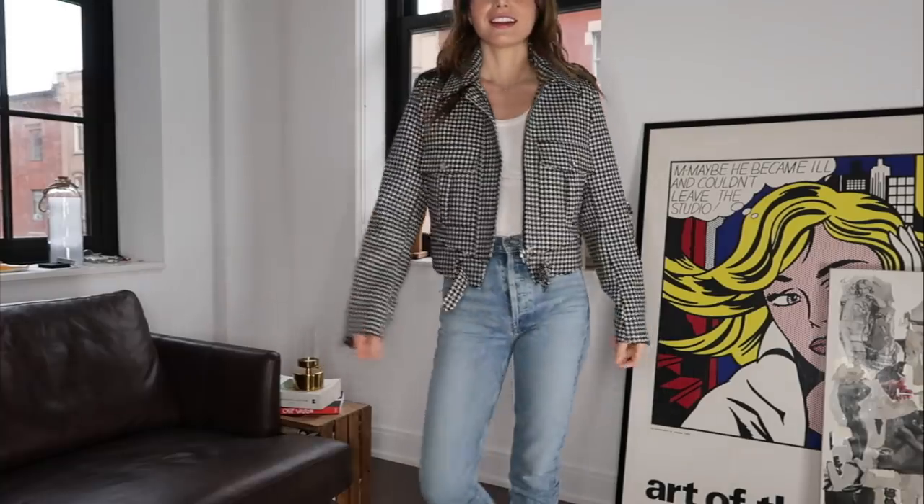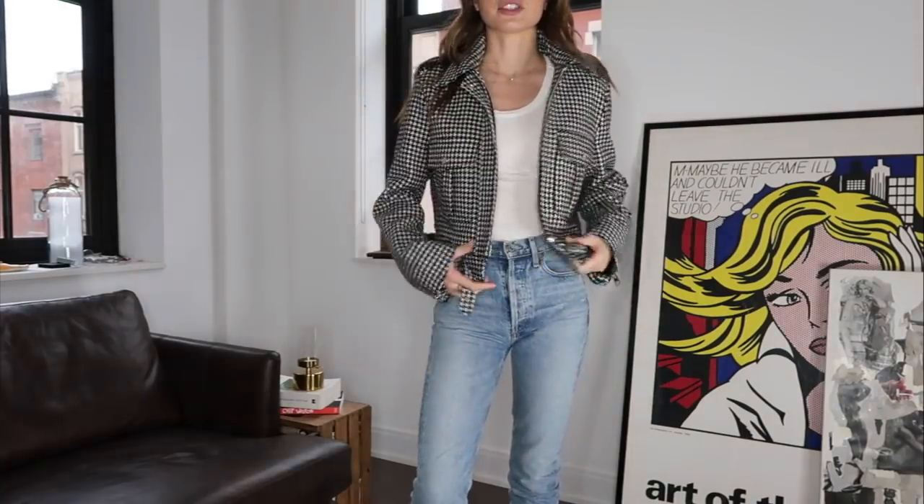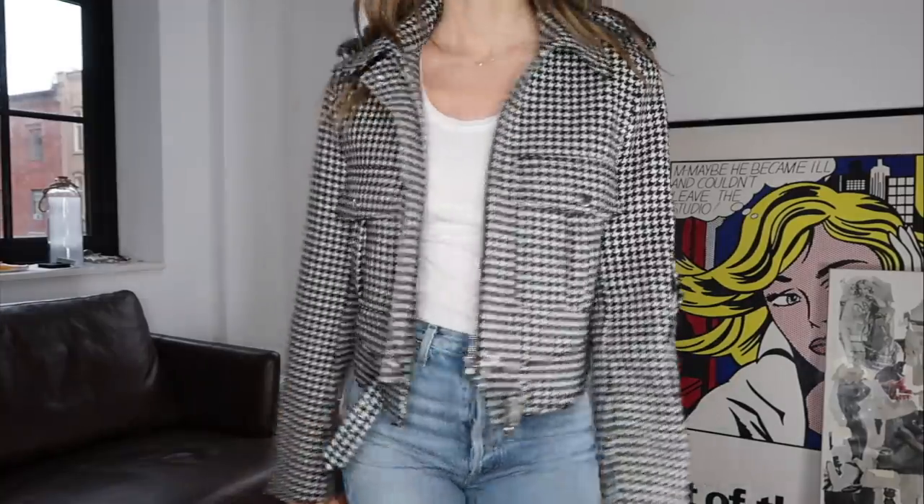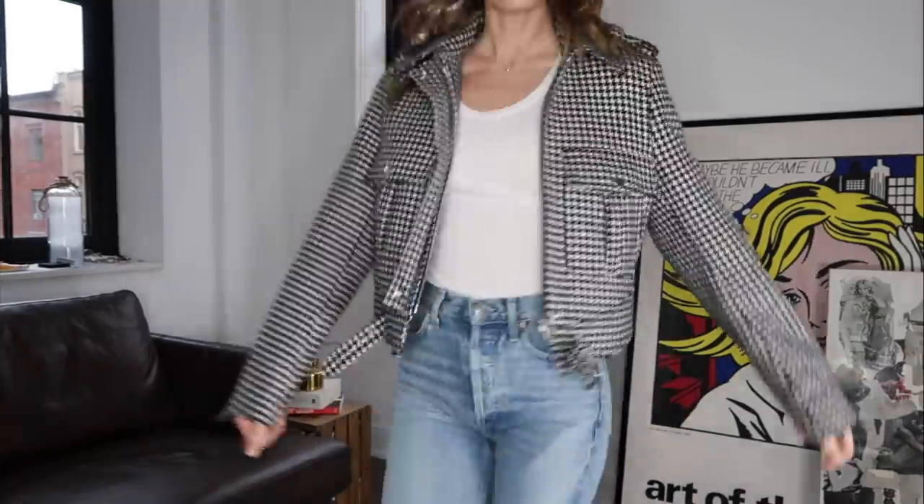I also wanted to show you this JW Anderson houndstooth jacket that I got on consignment for a really good price. It fits me super well and it was secondhand. I think secondhand shopping is such a great way to shop — better for the environment, you get such a good discount, and you can find the most amazing pieces. If you're in Toronto, highly recommend you check VSP out. And if you follow me on Instagram, you would have already seen this bag by Dancelon — it's so pretty. I love it, I just love everything about it.